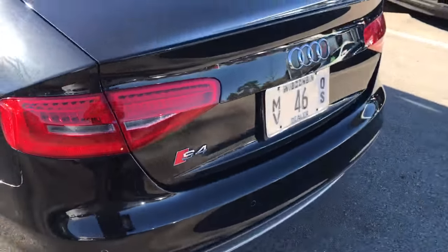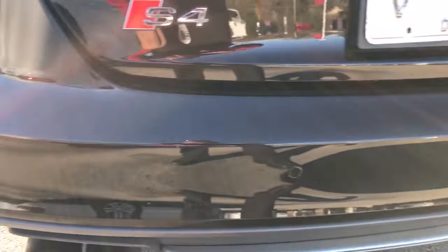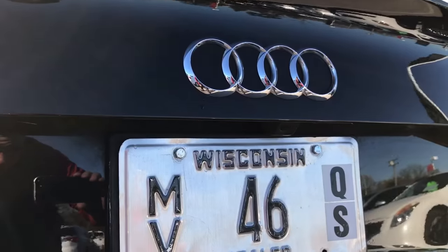On the back here you can see the LED taillights. This one does have dual exhaust, rear parking sensors, and a rear parking camera.